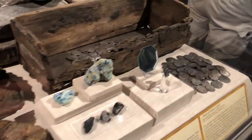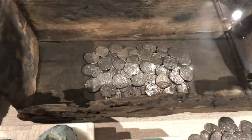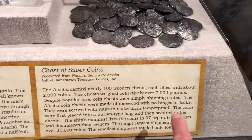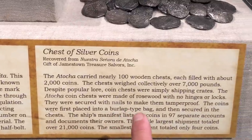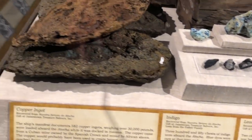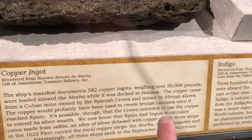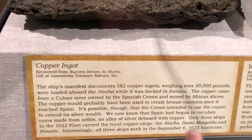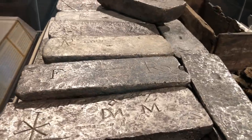Let's walk around this side and check out some of the chests of silver coins. They carried 100 wooden chests, each filled with about 2,000 coins - these chests weighed approximately 7,000 pounds. Here are the copper ingots it used to carry also - 582 copper ingots weighing over 30,000 pounds were loaded aboard the Atocha when it docked in Havana. Pretty cool - copper ingots. But I like the silver and the gold that much more.